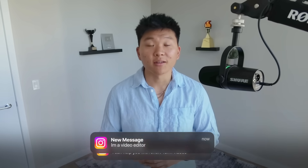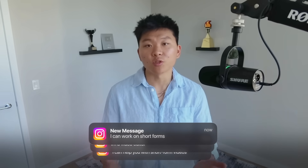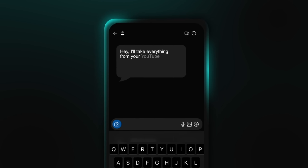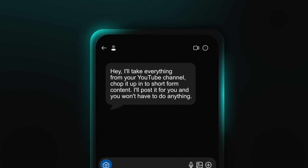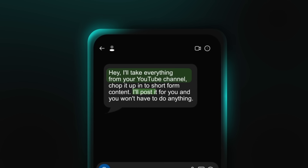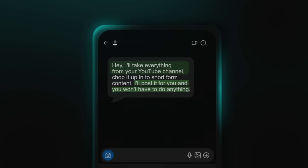Real quick example: over the past few months, I've had tons of people message me offering to help with short-form content. I ignored most of them because it sounded like another thing causing me to context-switch. But the person I ended up hiring approached it differently. He said, hey, I'll take everything from your YouTube channel, chop it up into short-form content, post it for you, and you won't have to do anything. He clearly learned from past objections and highlighted hidden costs I hadn't even thought about. Because of that, it was an easy yes, and he's still working with me today. Refine through feedback — each conversation makes your offer sharper and harder to say no to.